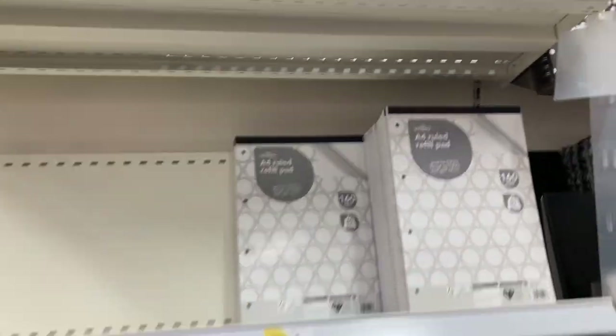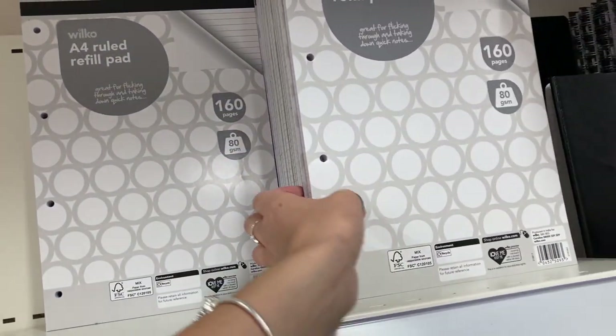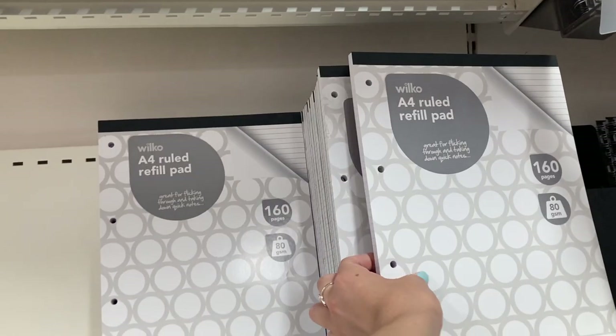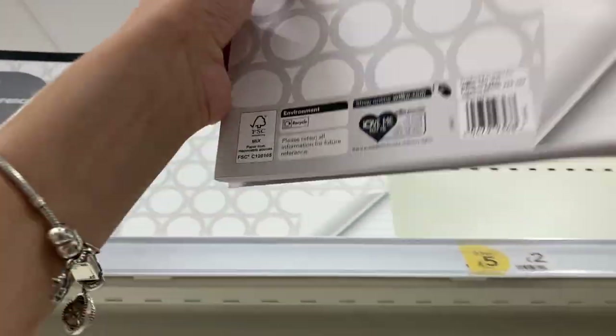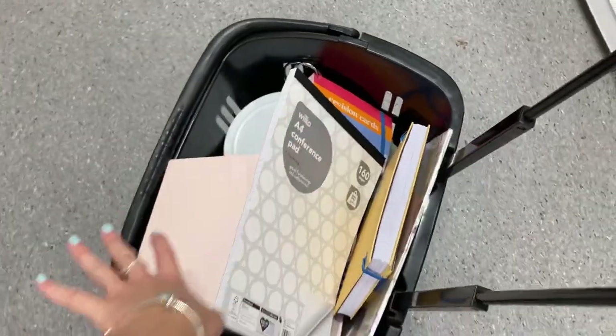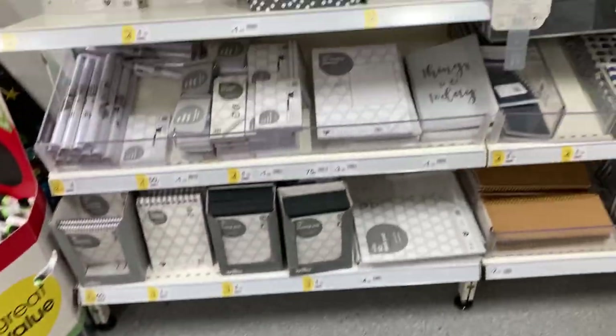Here's obviously the refill pads. These are actually really useful. I should probably get one of these — in sixth form I use these a lot and they're really useful. So I'm probably going to get these, or maybe this one without the holes in the side, just because that might be useful. As you can see, I've already got quite a few things in my basket. I'll show you what I got in another video when I do a back-to-school haul.